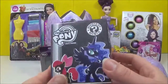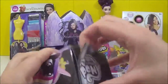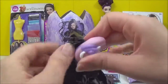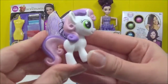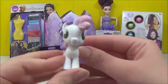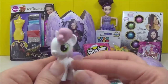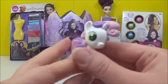The next thing I'm going to open is this Series 3 My Little Pony Mystery Mini. Sweetie Belle! Yay! I do not have Sweetie Belle as a mystery mini. That is so adorable! I love the curls and the different colours in her mane and tail. Awesome.